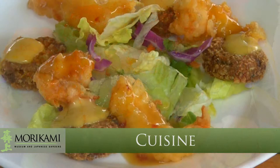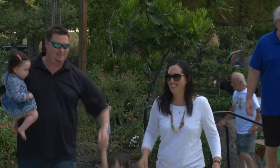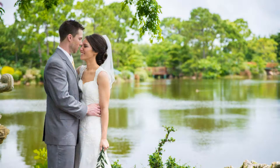No visit is complete without a taste of our amazing culinary offerings. Treat your palate to delectable cuisine on a terrace overlooking the garden. Morikami is also a breathtaking setting for your special event. There are few venues in South Florida with the natural splendor and atmosphere of Morikami.